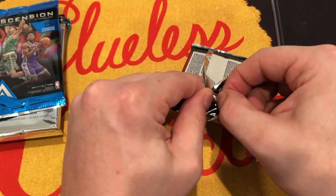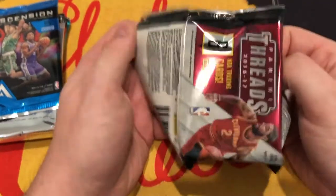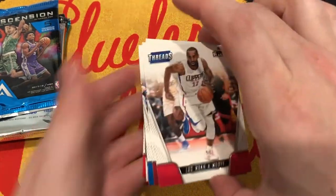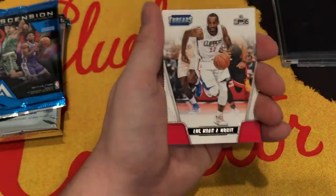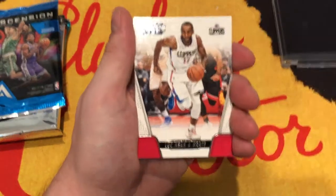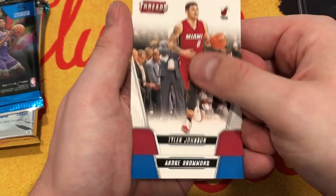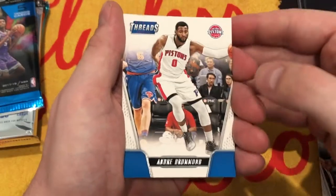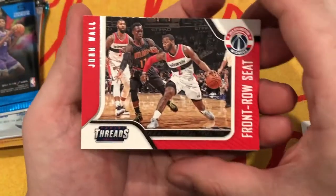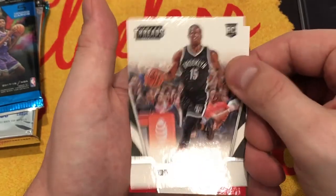We're going to open all of them anyway, and whether you want to stick around and watch everything get opened is up to you. So here we go - Threads. This Threads is from 2016-2017. Tyler Johnson, Andre Drummond - he looks like he's just dancing. And we got a John Wall front row seat. And then our rookie, Isaiah Whitehead.